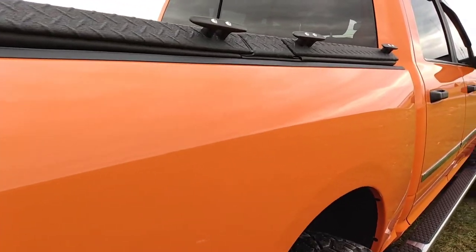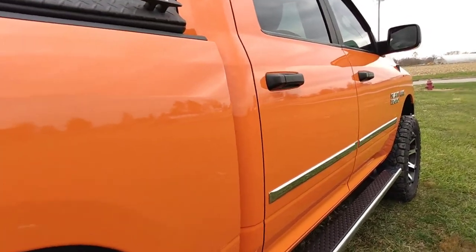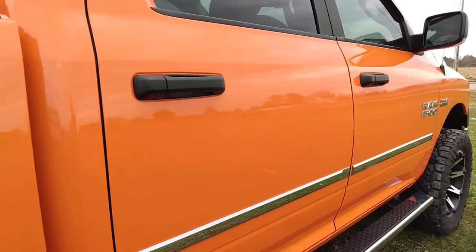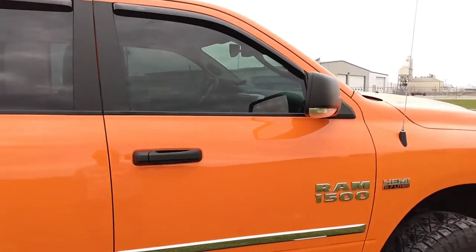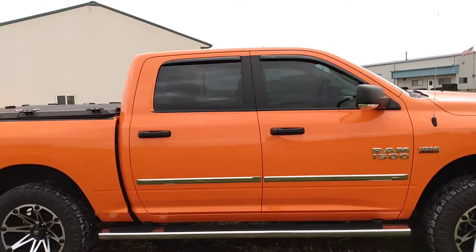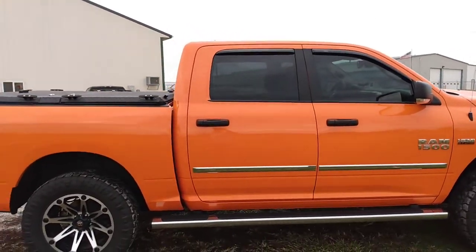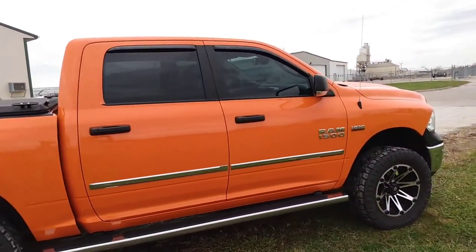Very cool color and it turned out awesome. I just wish there was a little bit of sunlight. We got lucky with the rain, so I'll take it. Very cool color, very cool truck.